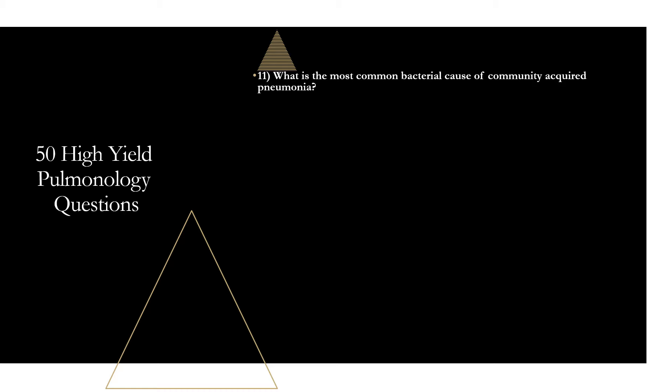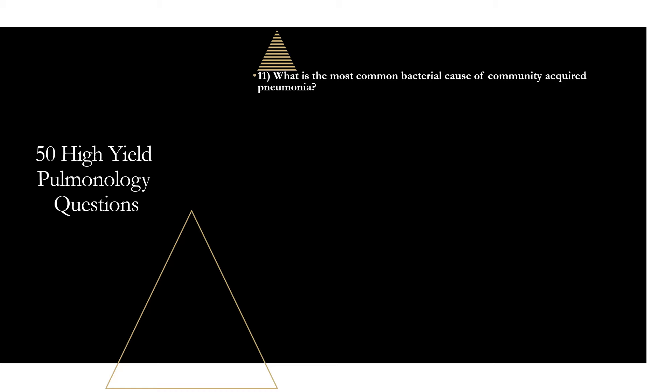Question eleven: what is the most common bacterial cause of community-acquired pneumonia? That is Streptococcus pneumoniae — strep pneumo. It is still the most commonly detected bacterial cause of CAP. Its incidence is decreasing mainly due to the pneumococcal vaccination, but it remains the most common cause of community-acquired pneumonia.